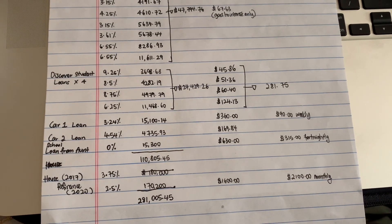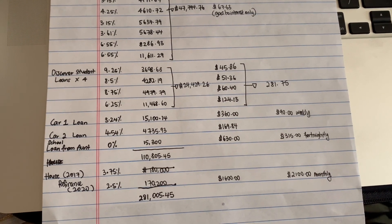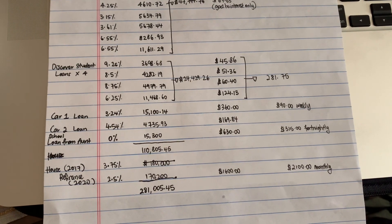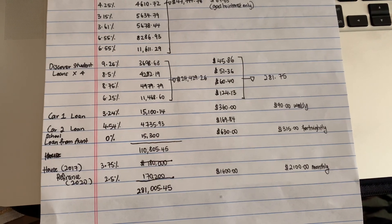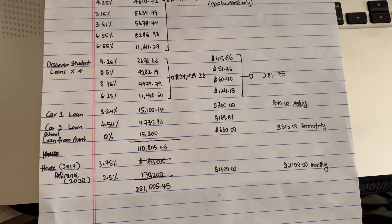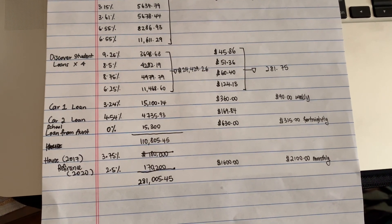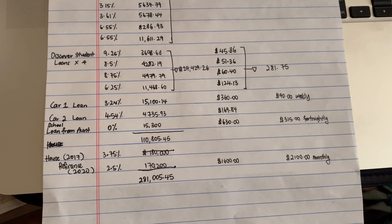We got paid every two weeks, so whatever we set aside for loans we put into a separate joint savings account. Every week, the bank that held our car loan pulled out $90. So $90 a week is essentially the same as $360 a month. But if you use an interest calculator, you are paying significantly less interest paying $90 a week versus $360 a month.